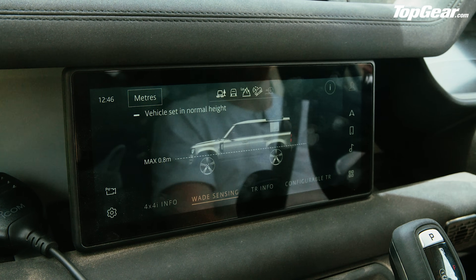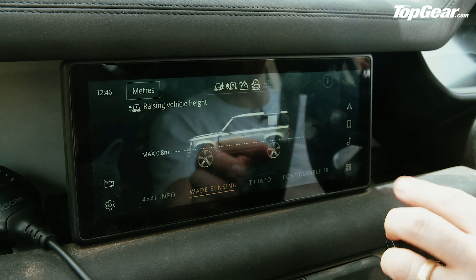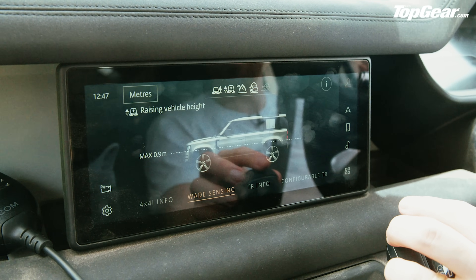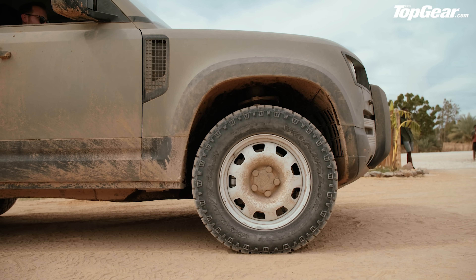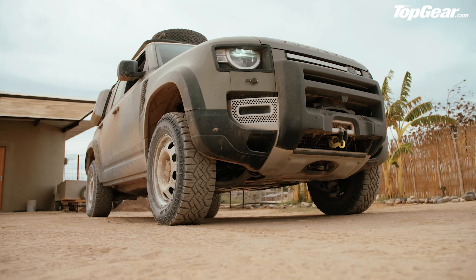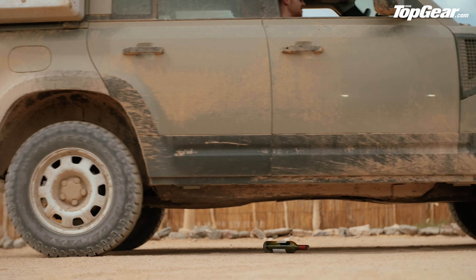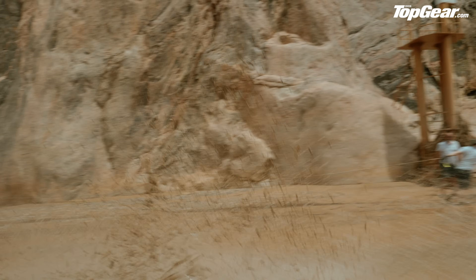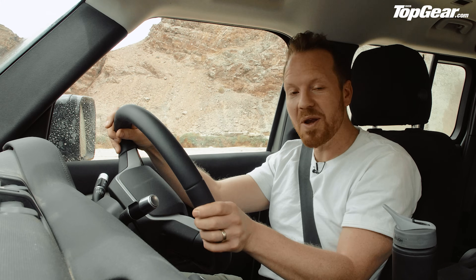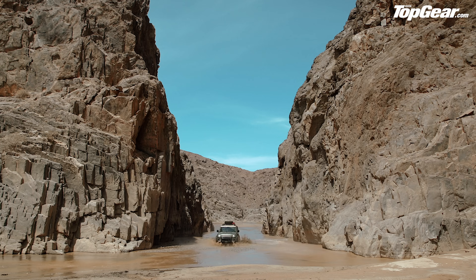Let me show you how the new wade sensing mode works. You select it and see an icon showing maximum wade height of 800 millimeters, but raise the suspension to off-road height and that goes up to 900 millimeters. Speaking of ground clearance, in its highest off-road setting the Defender's suspension lifts the underfloor 291 millimeters from the ground — exactly the height of a wine bottle stood on its end. We tested it: it works. Back to wading — in the water, a blue line shows how deep you are, but it only works below 10 km/h. The riverbed is so sticky and boggy that the only way to cross is to absolutely send it.